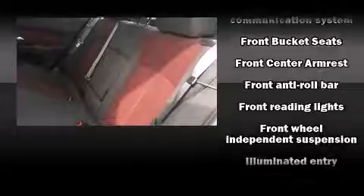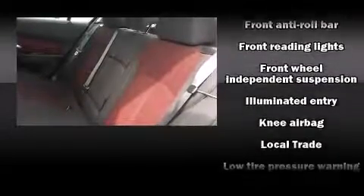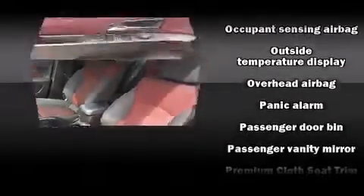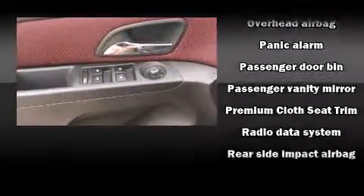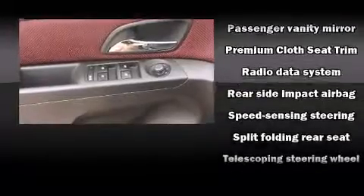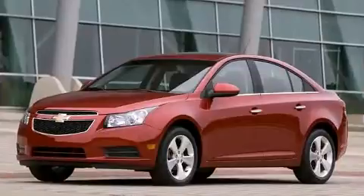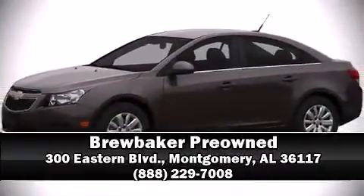Side curtain airbags deploy in extreme circumstances, shielding you and your passengers from collision forces. A Carfax history report provides peace of mind by detailing information related to past owners and service records. Our knowledgeable sales staff is available to answer any questions that you might have — we are here to help you.